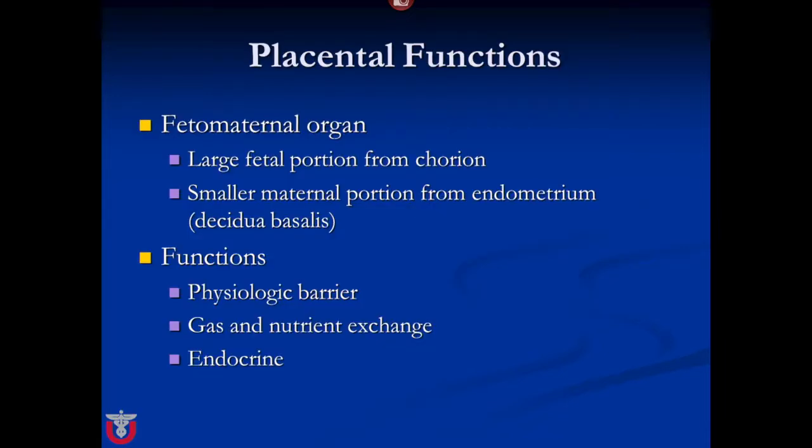The placenta is a fascinating organ in that in your entire life it's the only organ that is time-limited and disposable. Also, it's the only organ that you actually share — it's both of fetal and maternal origin. In a legal dispute the fetus would win on this, because the larger portion is formed by the fetal chorion, but the endometrium plays a key role in the decidua basalis.